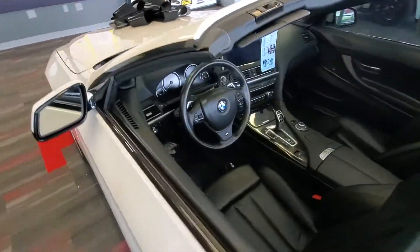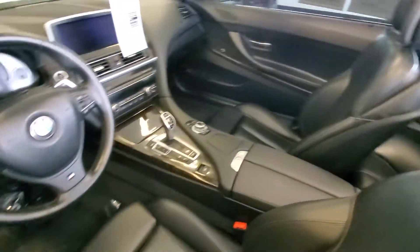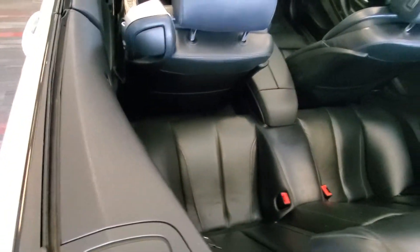Here's the interior. The pictures that you've seen online will substantiate everything I'm showing you right here. Back seat, if you can call it that — probably never had anybody in it.